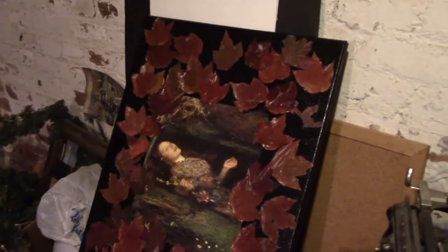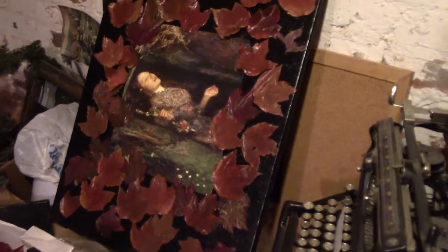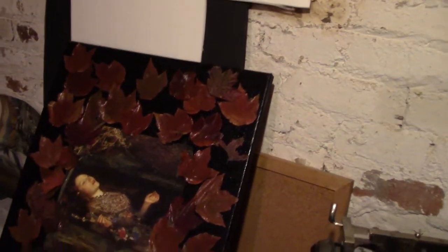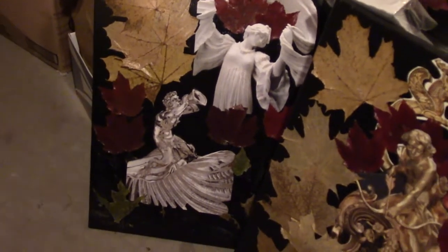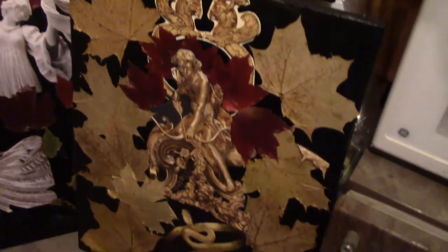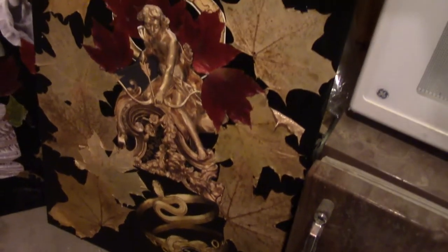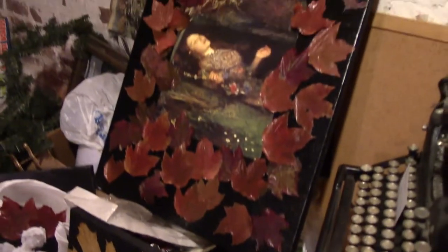Here are a couple of others. These are in the basement of the bookstore, so it's kind of dark. This is Ophelia drowning in her pond, surrounded by leaves, which have held up pretty good this autumn. Then we've got another collage with leaves — a dancer with a trumpet player, and another one fighting a snake.